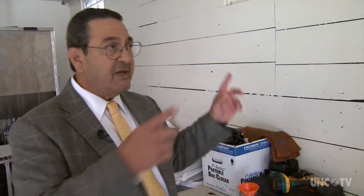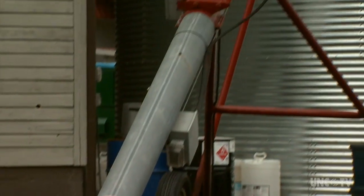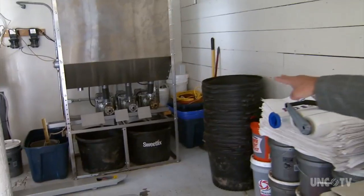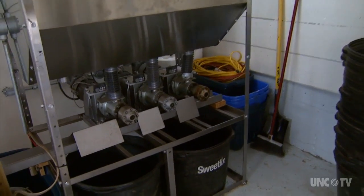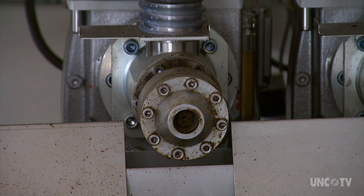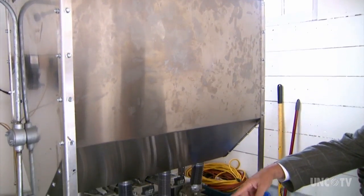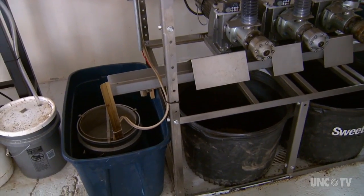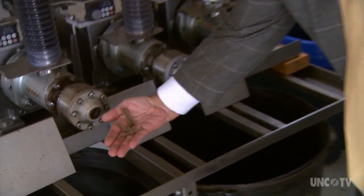The canola meal comes out of the bin and goes upstairs through a cleaner, then comes down through that pipe into this bin right here in front of us. That is the crusher — you see those round grinders on the bottom. Those rotate as the seed comes through: the canola meal byproduct is expelled, and the oil goes down the trough and through tubes into the storage tank. The crushed seeds are made into canola meal for livestock.